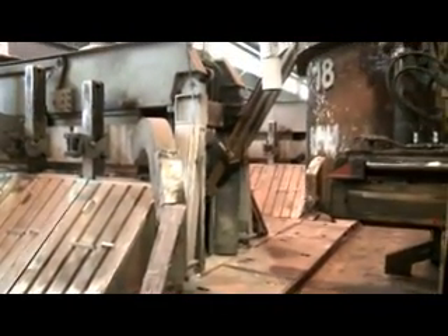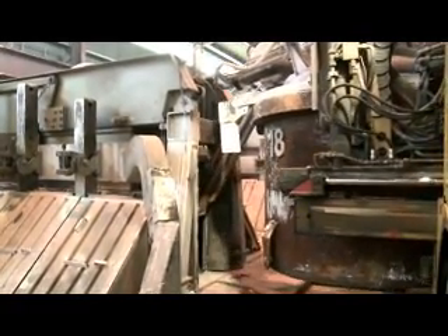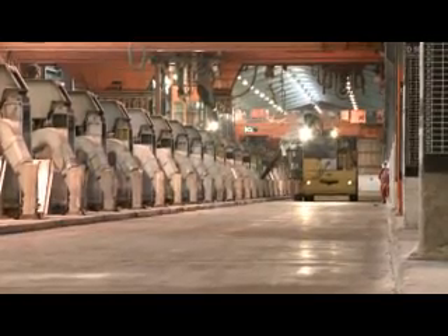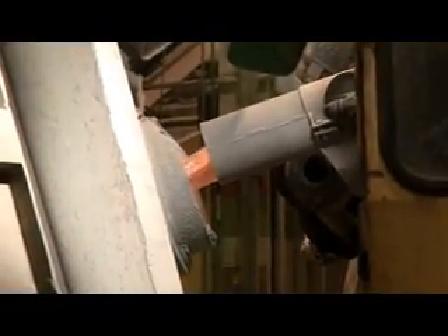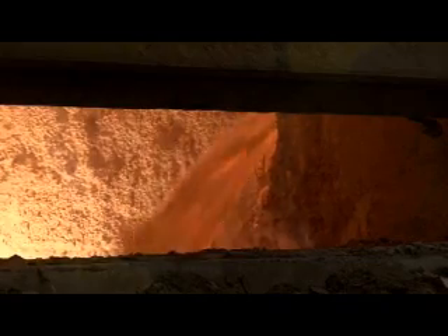The metal is removed from the cells using motorised vehicles. At a temperature of 970 degrees, it's drawn up from the cell into a container called a melting pot. The liquid metal is transported to one of three casting areas: strip casting in the rolling mill, wire rod casting, or extrusion ingot casting.